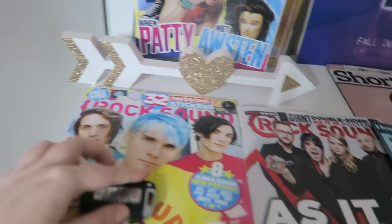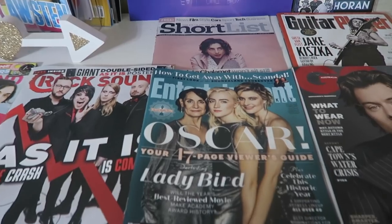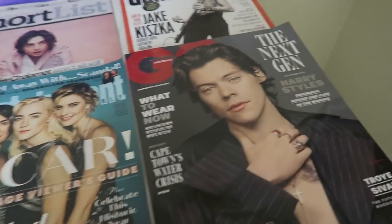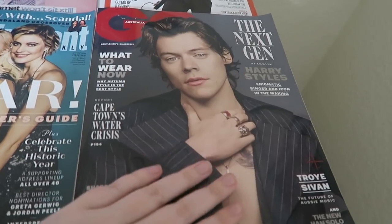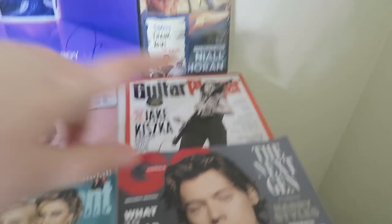This is my car key. Then we have the Oscar edition for last year with Laurie Metcalf, Saoirse Ronan, and Greta Gerwig. GQ Australia, which the most wonderful person in the world sent to me — I love you, thank you for this. And then we have Shortlist, Timothée Chalamet, and Guitar Player with Jake Kiszka.